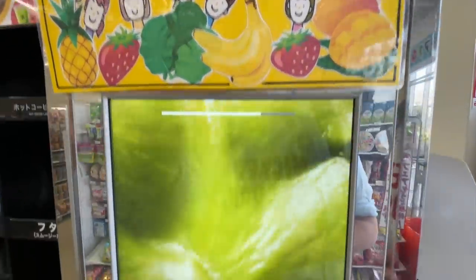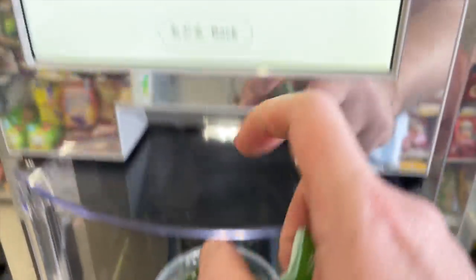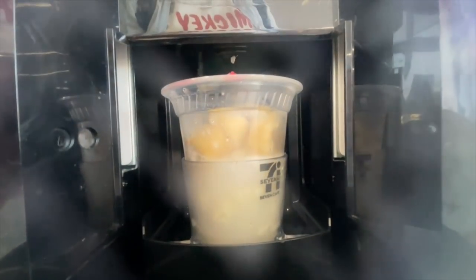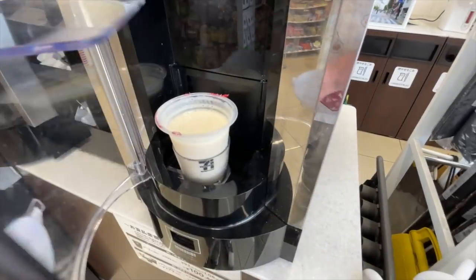Here's how it works: you buy it frozen from the freezer, pay for it, and then there's a special blender machine. You scan the barcode on the cup, open the door, put the drink in there, press the button, and it starts magically blending itself. You can tell it adds a little water. It takes about 30 to 40 seconds and then it comes out ready to drink.